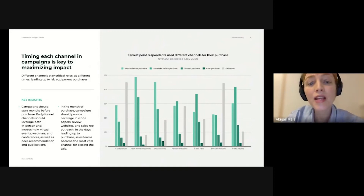In the month leading up to a purchase, white papers, review websites, and sales rep outreach then take over as the most significant influences on purchasing behavior. Finally, in the final days leading up to a purchase, sales teams become the dominant factor in closing the sale.